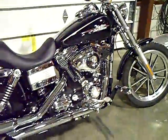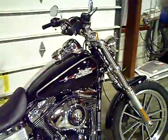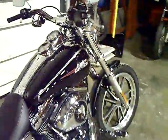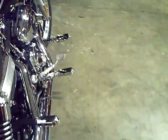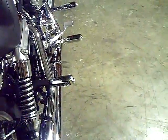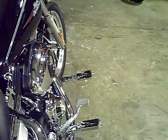You can see that it does have lots of beautiful chrome to contrast with the very clean black paint. It also has custom foot pegs for both rider and passenger, as well as forward controls for riders who like to stretch their legs out on the open road.